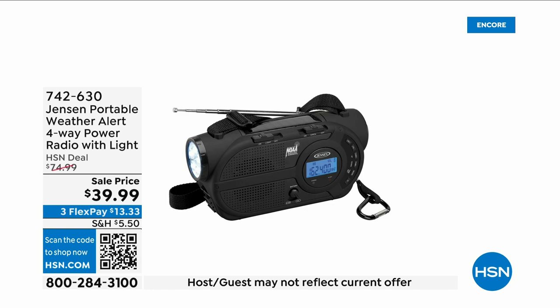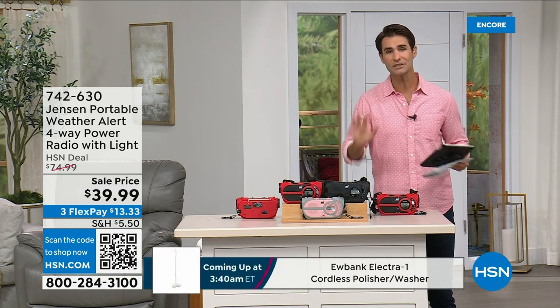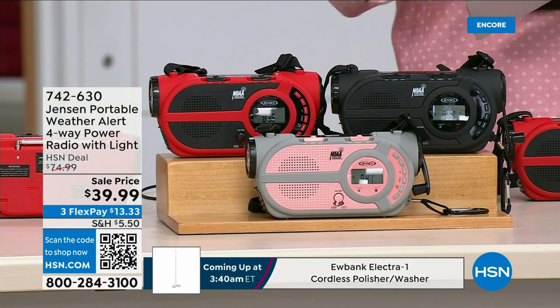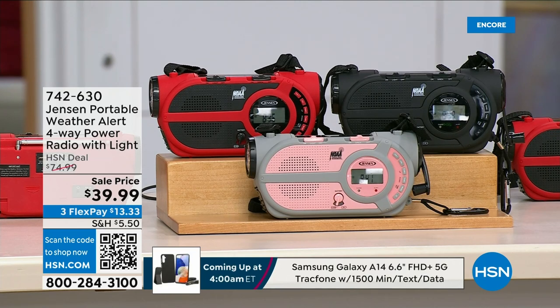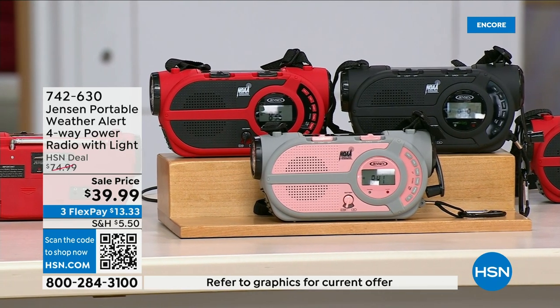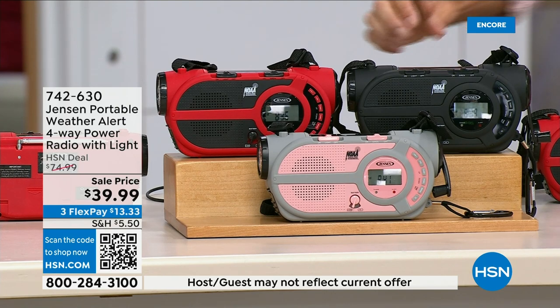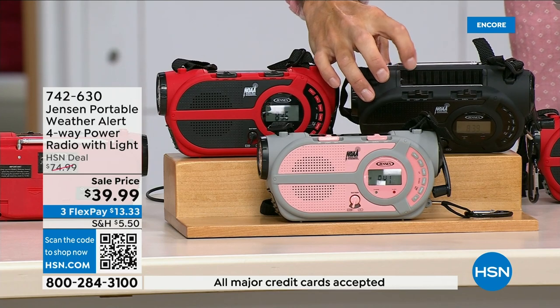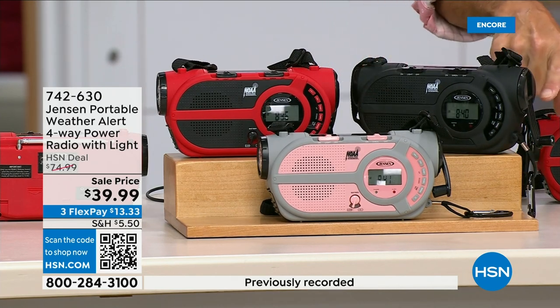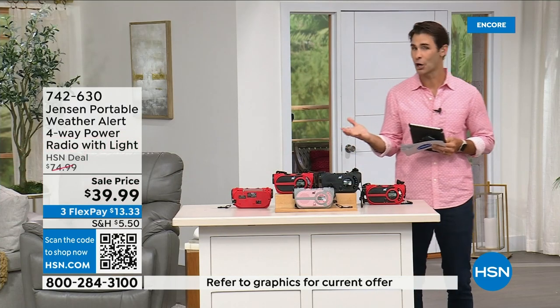There are major emergencies and disasters going on — power outages, hurricanes, big storms — putting people in emergency situations. This is the ultimate in preparedness: the Jensen portable weather alert four-way power radio. It has a flashlight built in. Whether you're out camping, hiking, or it's part of your emergency preparedness kit — it's your AM/FM radio, but it also has seven designated weather channels so you can always stay up to date. You can put three double-A batteries in, use solar power from the panel on top, or crank the handle on the side to power the internal battery.